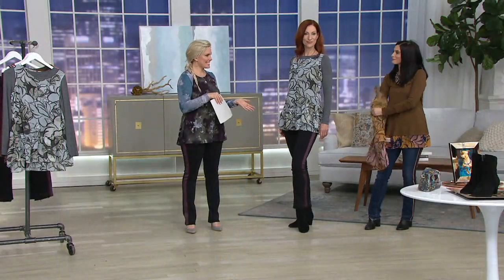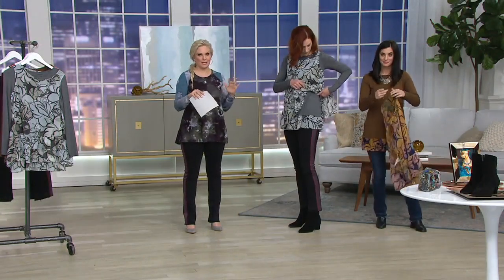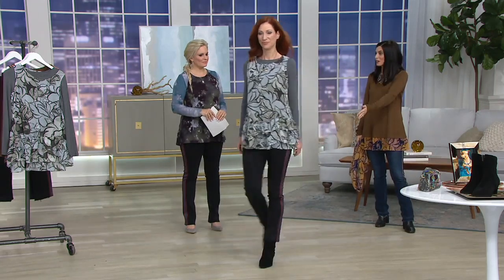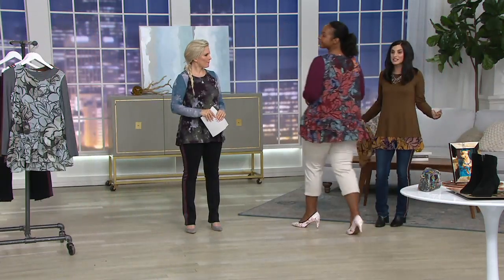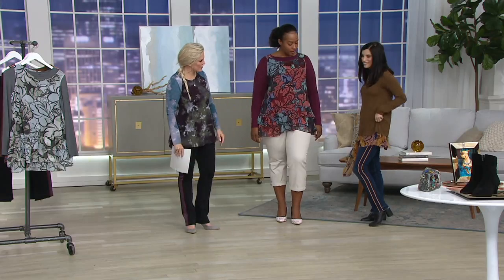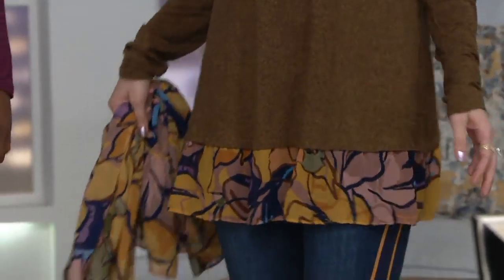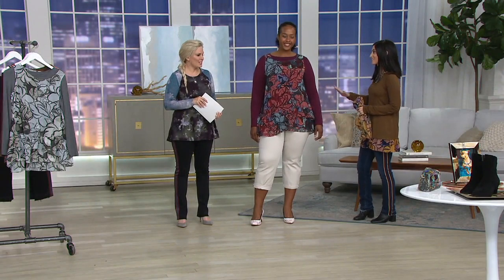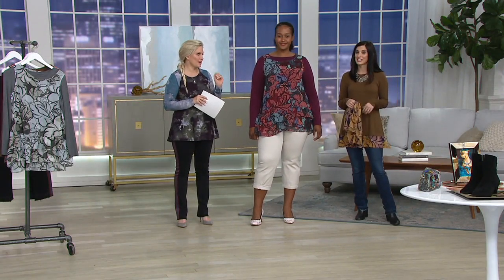This is the first time Lori has ever done a twin set like this — leave it to Lori to do it in a completely different way. Kate and I are both in the extra extra small. She's wearing it layered the way it comes, and I've been wearing the shirt the entire time throwing on different pieces. I love it on its own with the jeans — they look like they were made to go together with those blues, those golds.